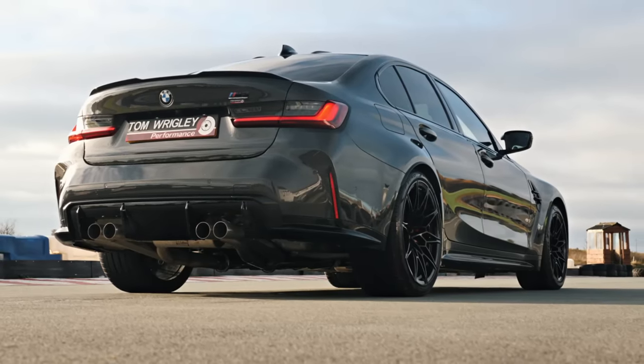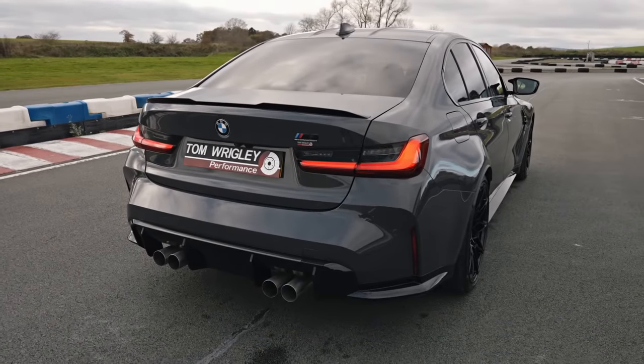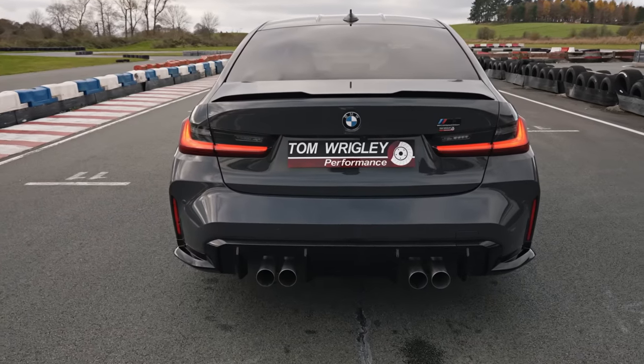This is making me want one now, really making me want one. So this is a shop car — this is yours, not a customer car? Yeah, this is our own car. We've actually got two of these. We've got one at home which is just standard, which I keep, and then this one we're going to be turning up.